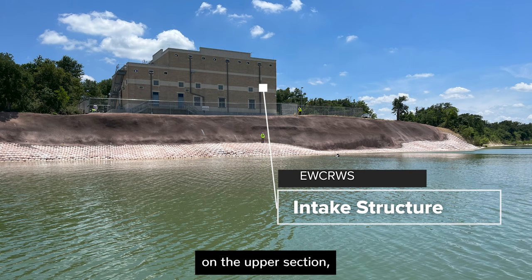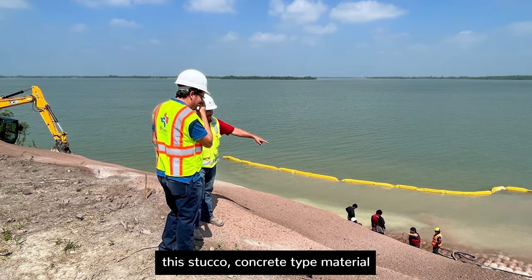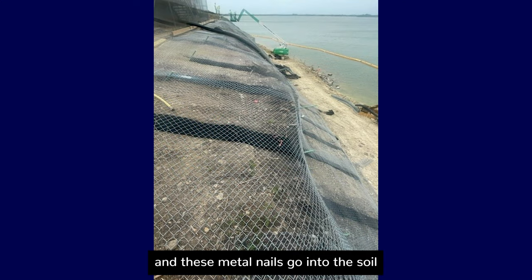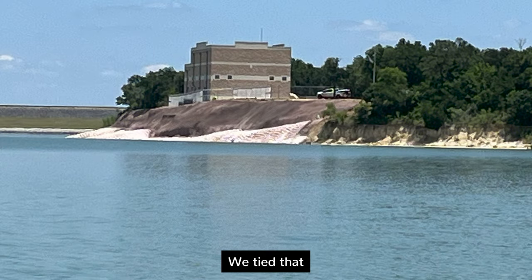There are two components to the project we built. On the upper section, closer to the structure, we installed a shotcrete wall with soil nails — essentially a stucco-like concrete material blown onto the slope, with metal nails driven into the soil and affixed to the concrete to anchor everything in place.